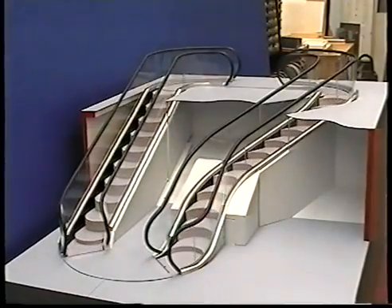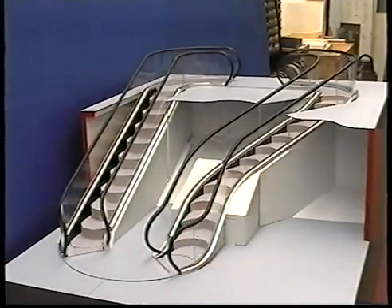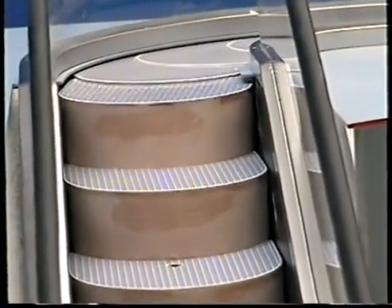The Levitator has been patented in the UK, Europe, the USA and China, and City University London is now seeking partnerships with architects and manufacturers to take this exciting innovation to market.